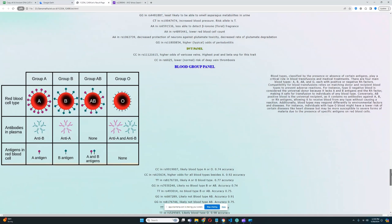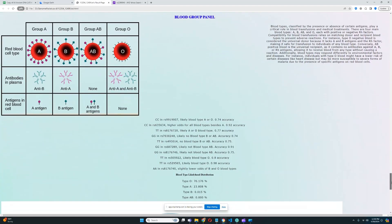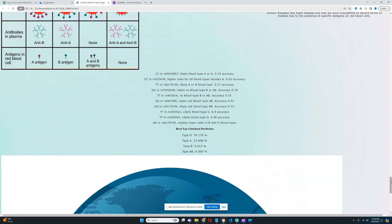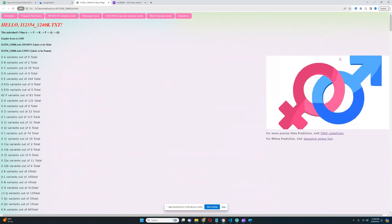Thanks for watching until the very end. Leave a like and subscribe if you enjoyed the video. You can download the file in 23andMe format from the link in the description. This was the result of an Argentinian Native American with my Trait Predictor. You can buy the program from itch.io for only $13.